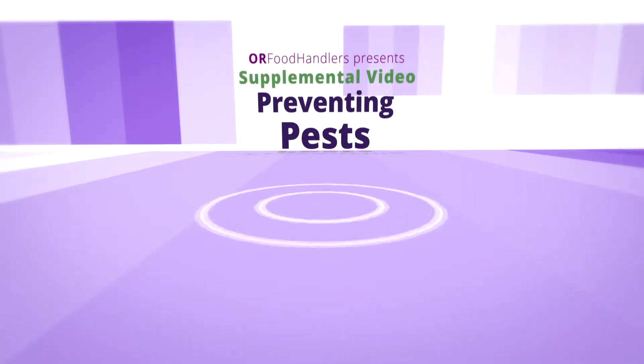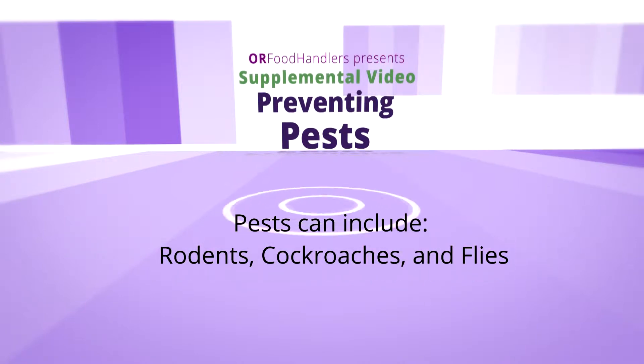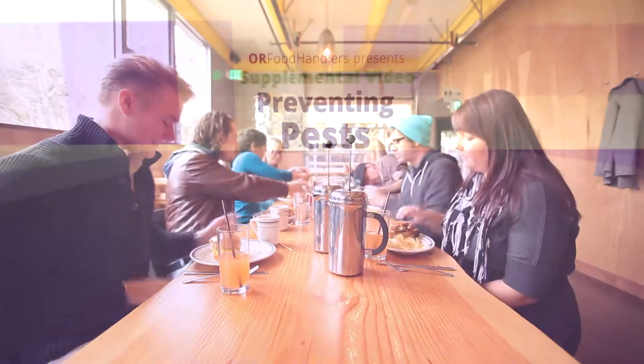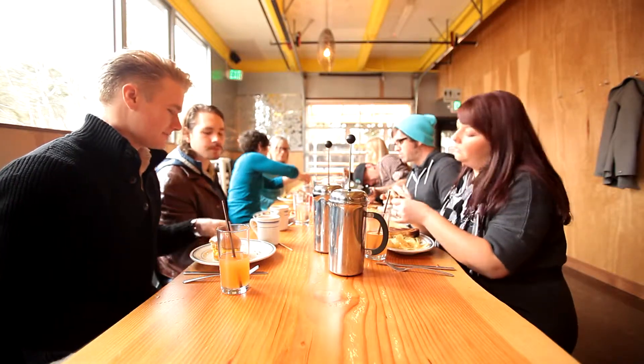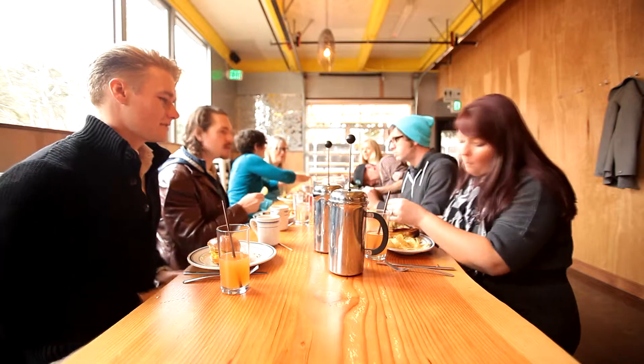In this supplement to the basic food handlers video series, let's take a moment to focus on preventing contamination from pests in the kitchen. Pests such as rodents, cockroaches, and flies spread germs and contaminate food. They must be kept out of all food related areas for the safety of your customers.